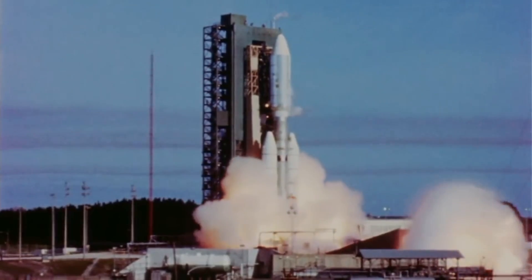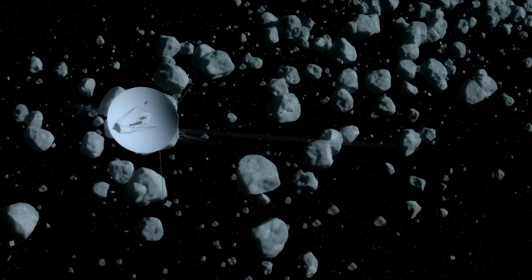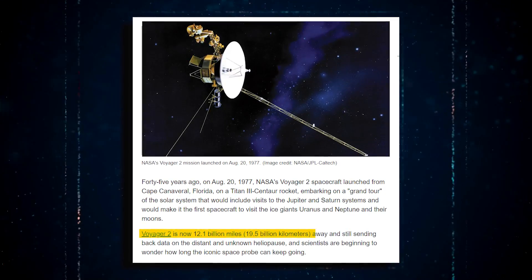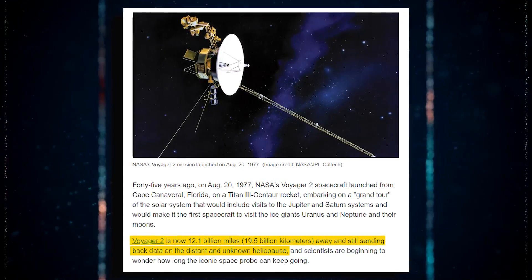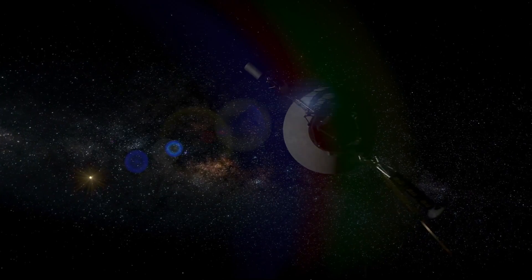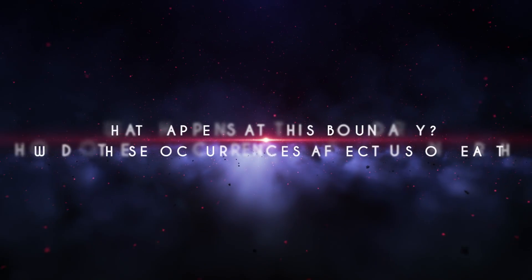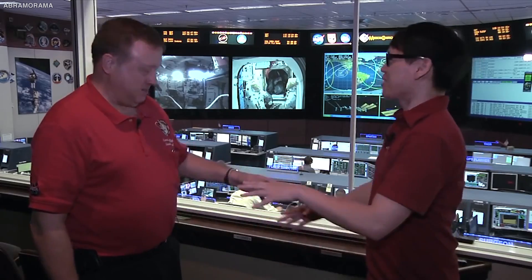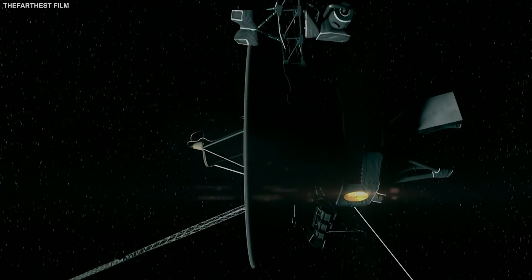More than four decades after launch, the Voyager 2 spacecraft continues to work even in the harshest possible conditions of deep space. Despite being billions of miles away, the resilient spacecraft continues to relay back fascinating and even alarming discoveries to mission controllers on Earth. When Voyager 2 passed the edge of our solar system, one of those findings was a massive wall of fire. Join us as we explore Voyager 2's discovery of a wall of fire on the outside of our solar system.